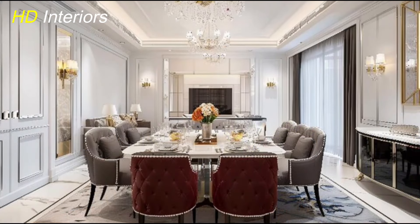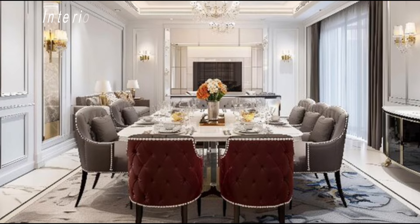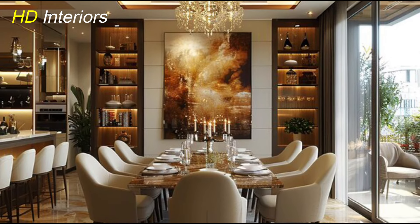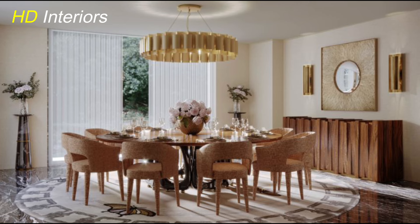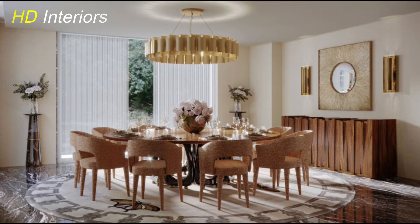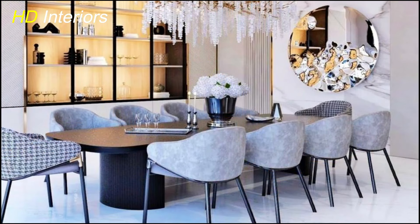Let's kick things off with one of the most important aspects of any dining room: the furniture. In a modern dining room, the focus is on simplicity and functionality, but that doesn't mean you have to sacrifice style. When choosing a dining table, opt for something with clean lines and a minimalist design. Glass tabletops are perfect for that airy, open feel, while marble adds a touch of luxury. Pair this with metal or wooden legs for a sleek contemporary look. For chairs, think minimalist and modern — mid-century modern designs or simple upholstered chairs work beautifully, keeping everything polished and clutter-free while still comfortable.